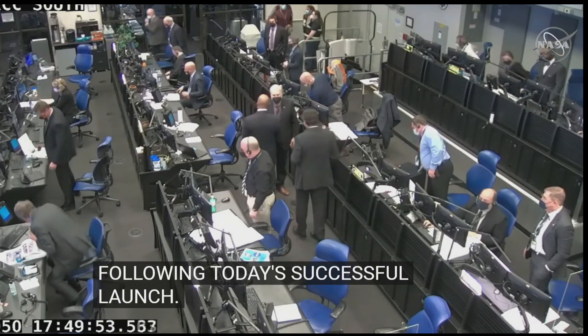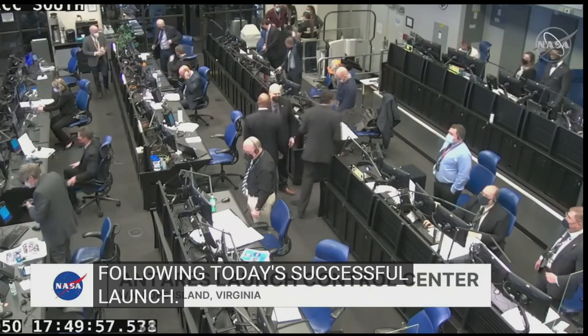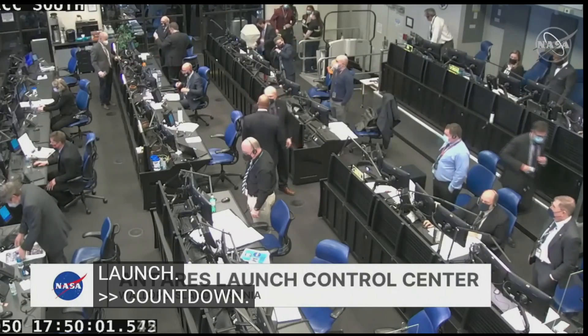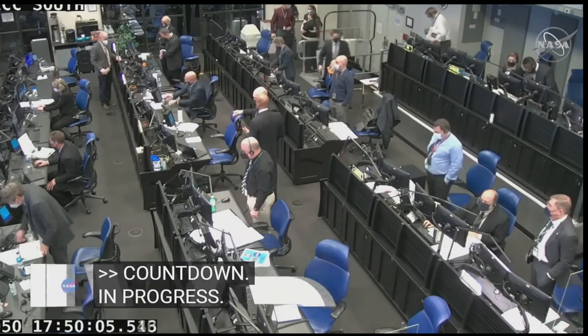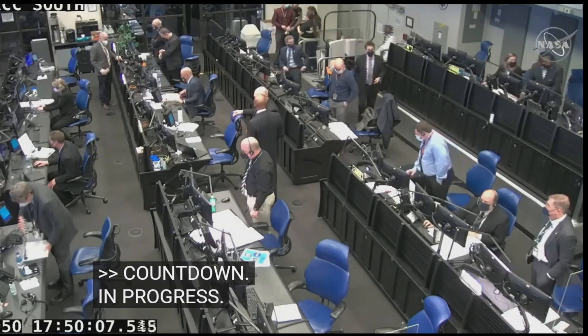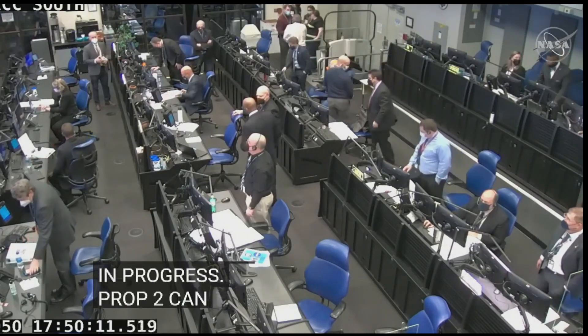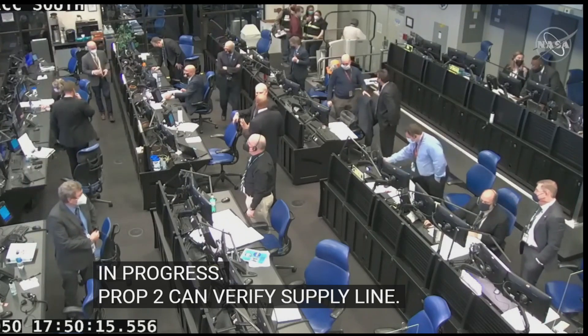Prop one, LC, countdown one. Can you verify helium pulse purging is in progress? Copy that. And Prop two, can you verify HPGN2 supply line post-launch purging? LC, Prop two, GN2 line pulse purging is in progress. Copy that.